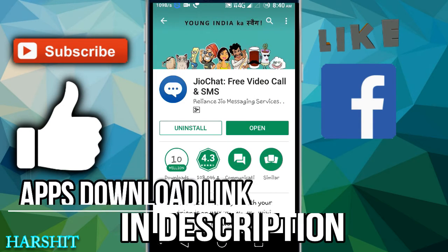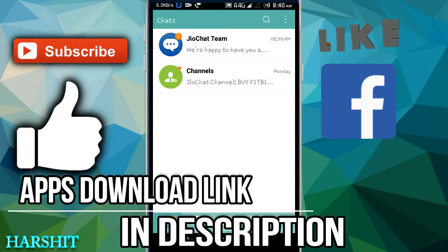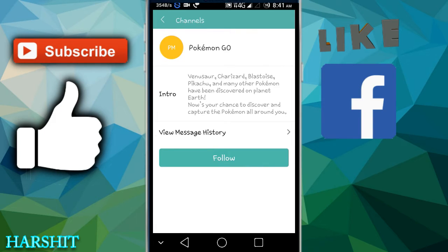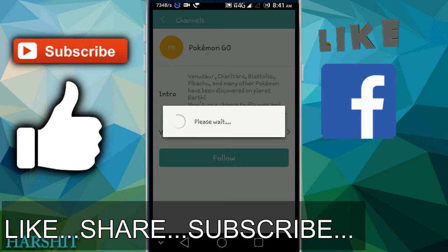Then you can download it. After that, you can do this in the MyJio app — it will happen automatically. After that, you can go to the channel. You need to go to the channel and get Pokemon Go, and you will have to follow that channel.